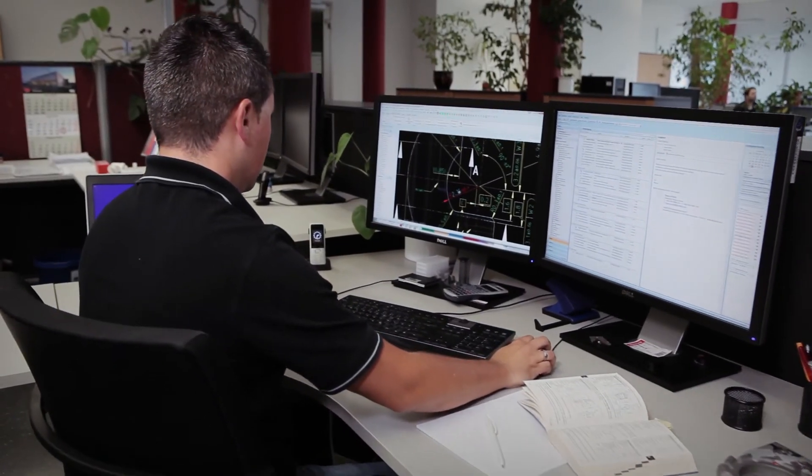Our configurator provides what is typical of future-oriented digitalization projects. It creates capacity by freeing our employees from repetitive logical processes so that resources are made available where creative intelligence and human input are needed. This gives us the chance and the ability to go on improving our production and services for you.